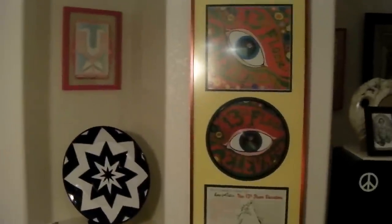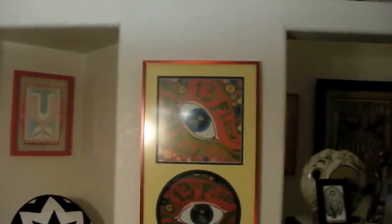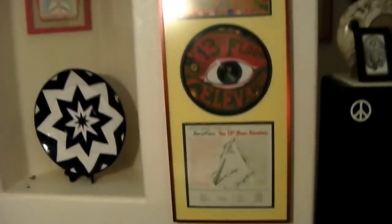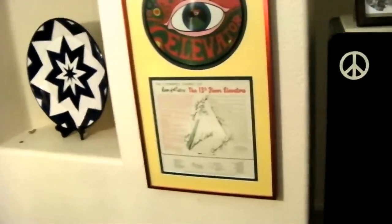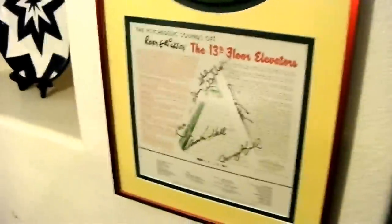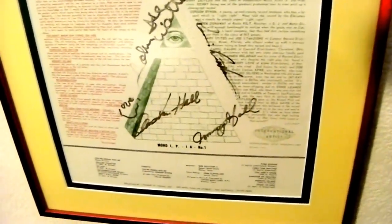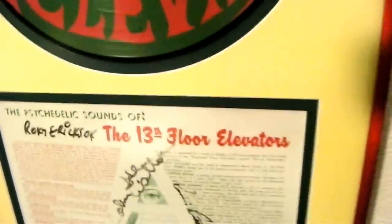That's my Elevators first album in stereo, picture disc — get out of there — mono first pressing, mono back cover, signed by John Ike Walton, Clementine Hall, Tommy Hall, Ronnie Leatherman, and Roky. Beautiful.